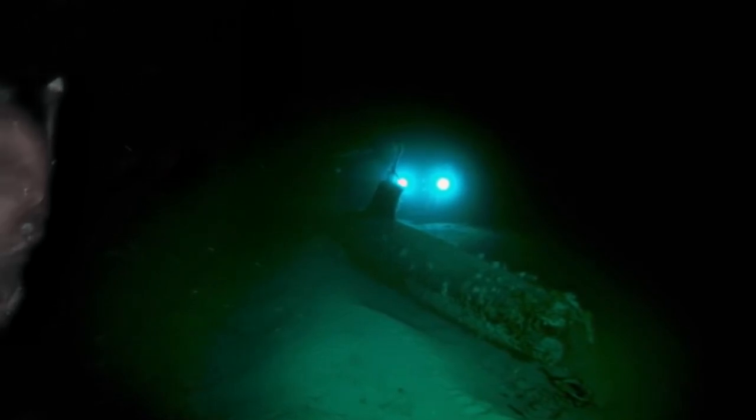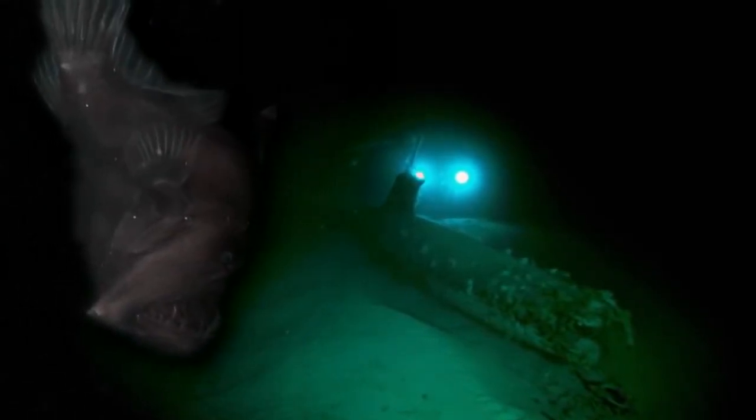It's pitch black, extremely cold, immensely pressurized, low in food and oxygen, and insanely vast. I'm of course talking about — not that — the deep sea. To survive in inconceivably extreme environments like this, animals of the deep must be pretty amazing.